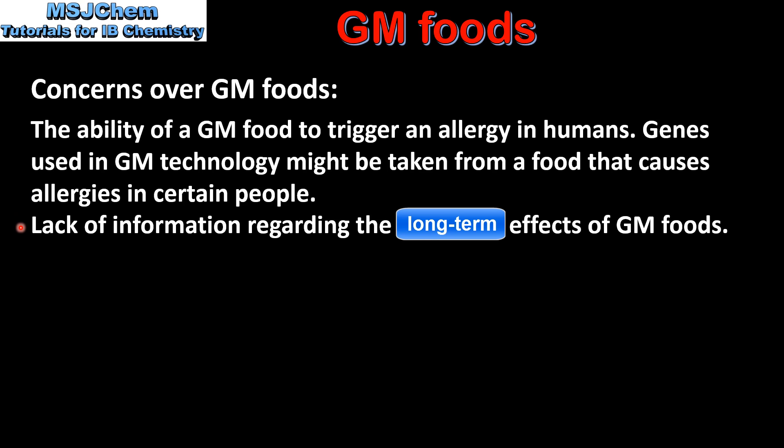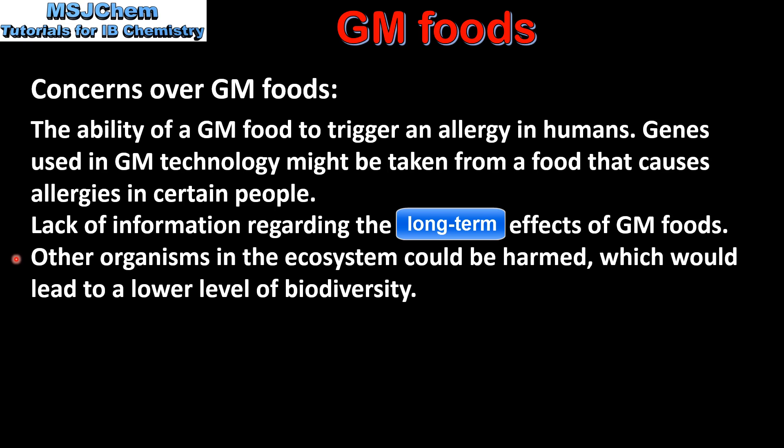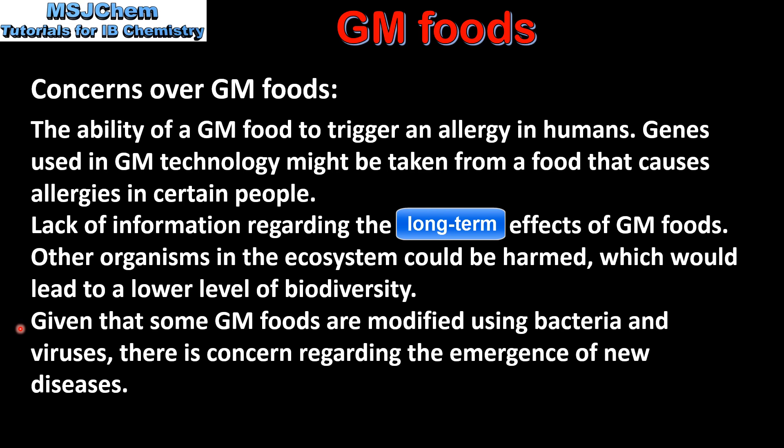Next is the lack of information regarding the long-term effects of GM foods. Other organisms in the ecosystem could be harmed, which would lead to a lower level of biodiversity. And finally, given that some GM foods are modified using bacteria and viruses, there is concern regarding the emergence of new diseases.